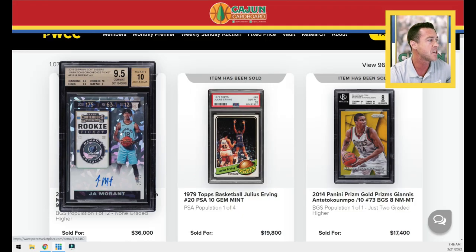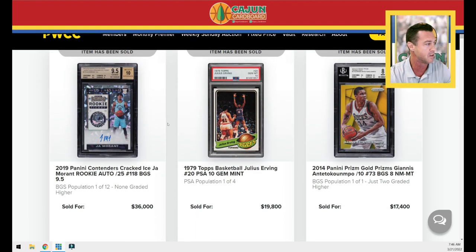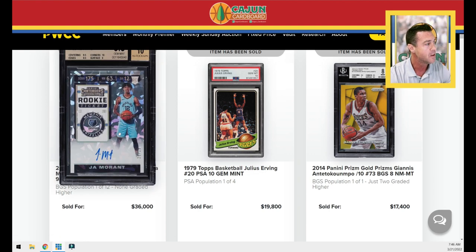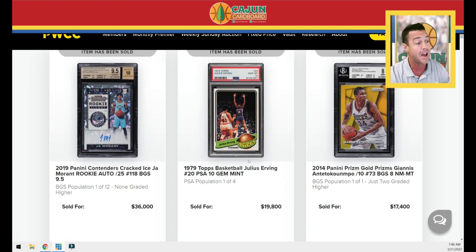First row here — I've got basketball cards and basketball wax only, sorted by closed auctions and highest value. The big winner is the John Morant cracked ice numbered to 25, which sold for $36,000. Next in line you drop to about half of that.